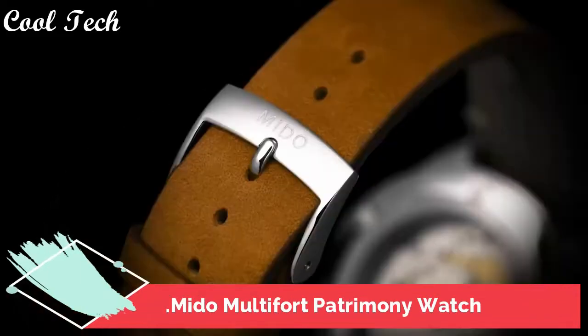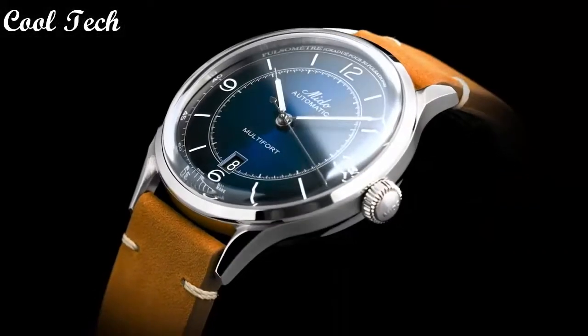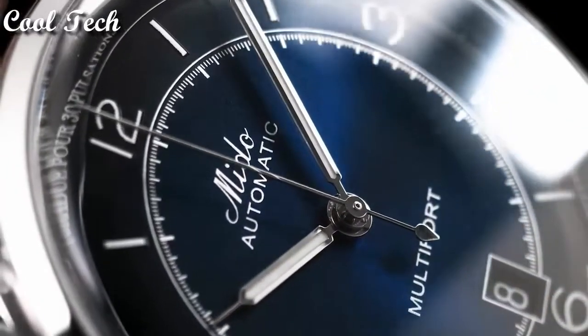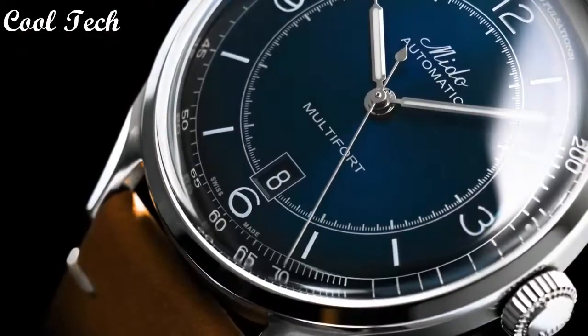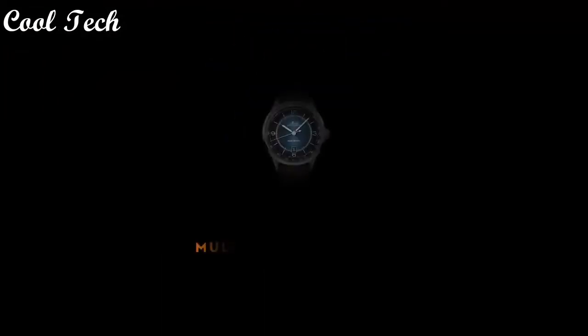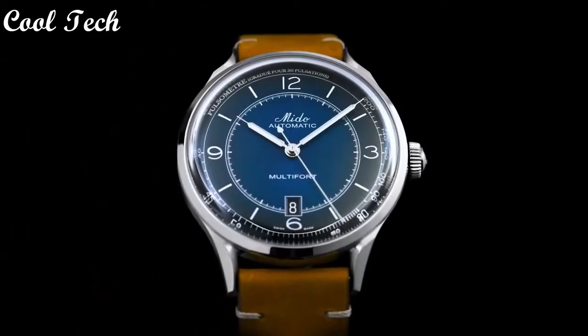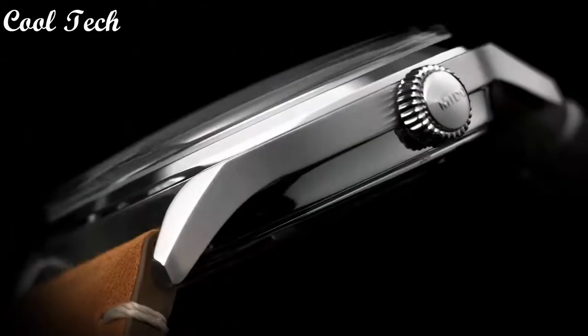Top 3. Item shape round, dial material type sapphire, scratch-resistant sapphire, display type analog, clasp tank buckle, case diameter 40 millimeters.